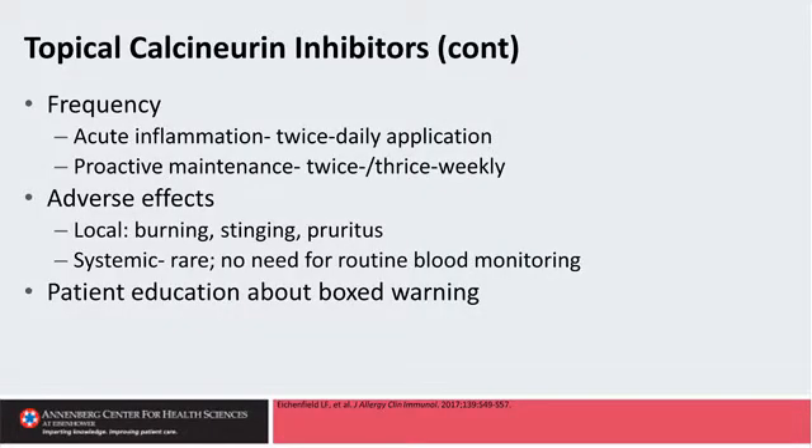Frequency of use is similar to the corticosteroids — twice-daily application for treatment of acute flares, and two to three times a week for proactive maintenance. We can often use them a little more frequently during the week for maintenance than the corticosteroids, because we're not worried about thinning of the skin.